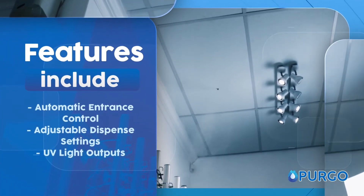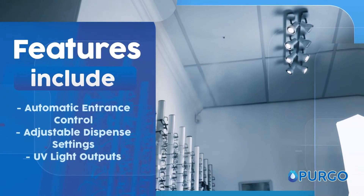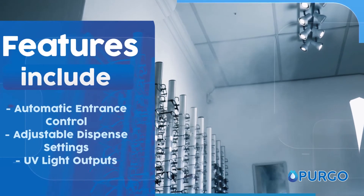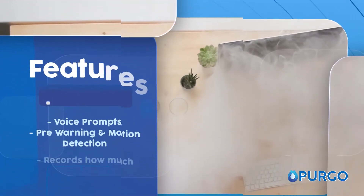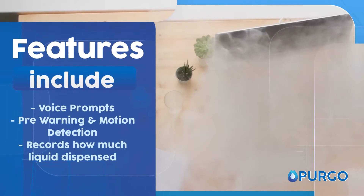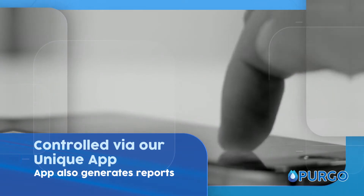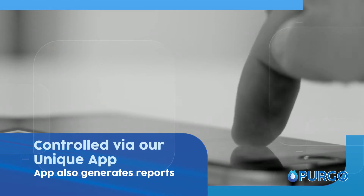Features of Pergo include, on selected models: automatic entrance control, adjustable dispense settings, UV light outputs, voice prompts, pre-warning and motion detection, and it can even record how much liquid was dispensed. All of this is designed to be controlled and viewed via our unique app. Our app also generates reports for you.